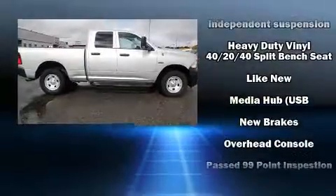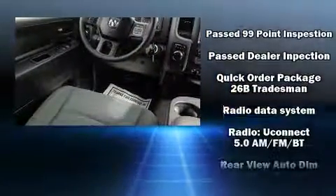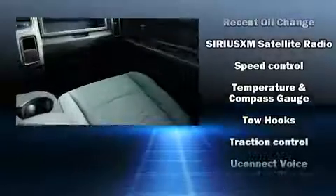Side-curtain airbags deploy in extreme circumstances, shielding you and your passengers from collision forces. It also arrives with a Carfax history report, providing you peace of mind with detailed information.